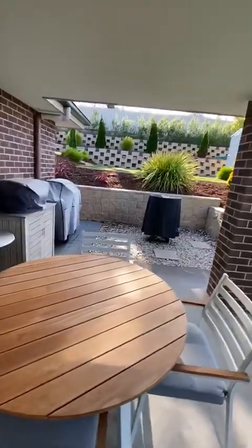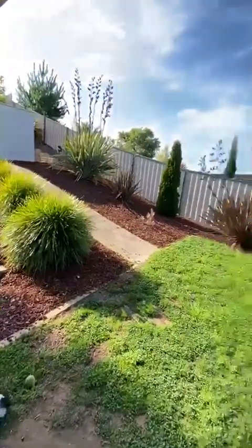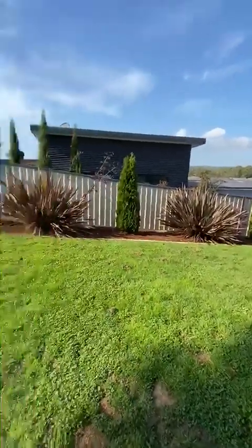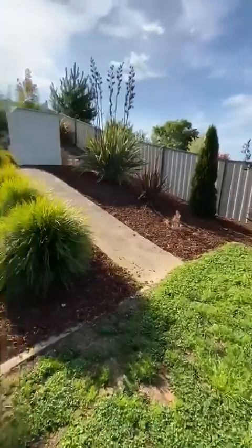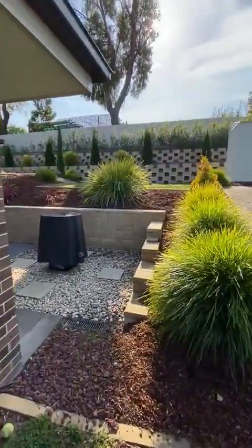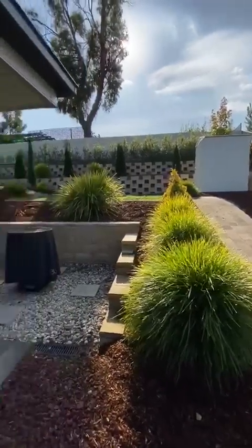Nice entertaining area. Gardens are all done, fully secure yard — great for the puppies or the children. Little bit of terracing up there, so everything's very low maintenance, easy done.